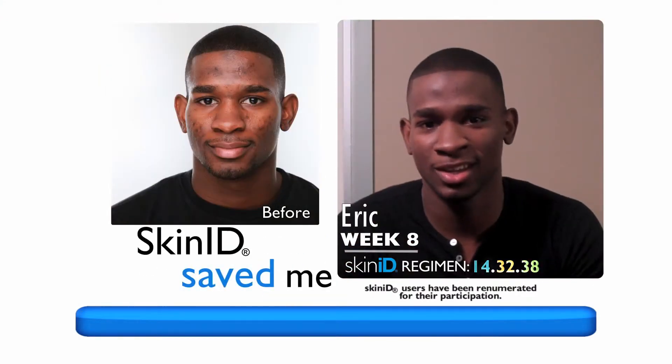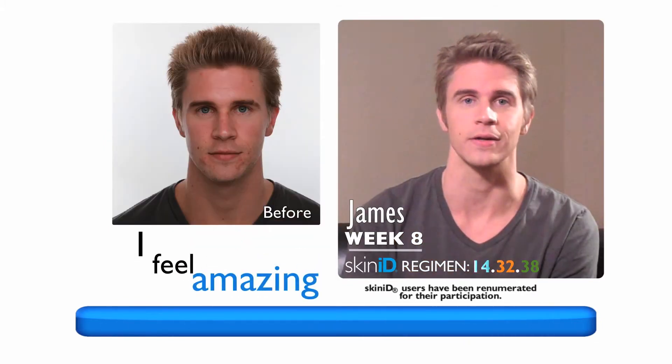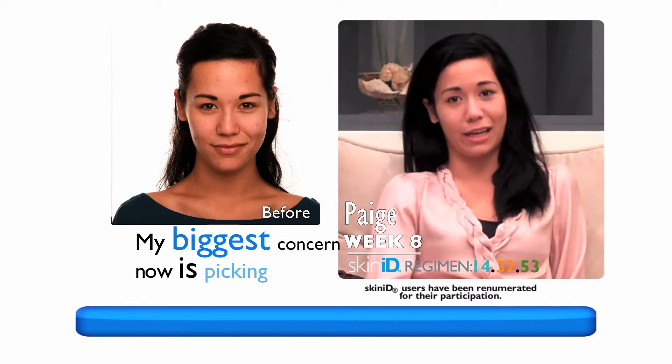Thank you so much to the inventors of Skin ID. Skin ID has saved me. I feel like the me I want to be is finally coming out. I feel amazing. My biggest concern now basically is picking out my outfit.